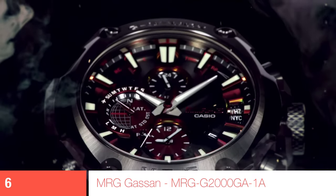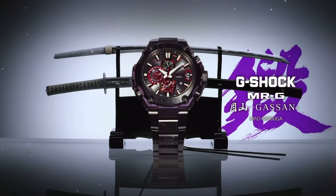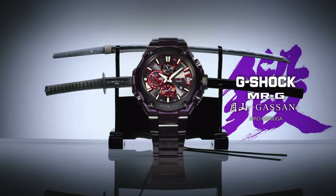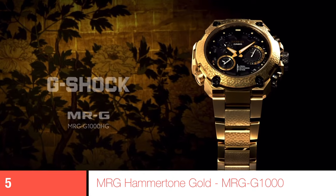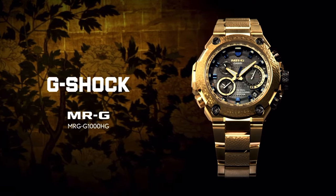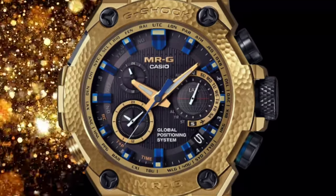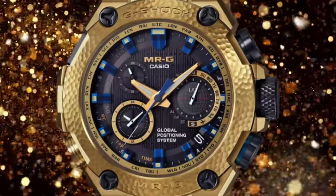At 7, the MRG-G2000 — not only did you get an MRG, you got a purple Gassan MRG, made by a craftsman who makes samurai swords. At 6, the MRG-G1000 Hammertone. The effect is Tsuki, which is an old method where the pattern is beaten with a hammer by a master Japanese craftsman — and it's, of course, all in gold.